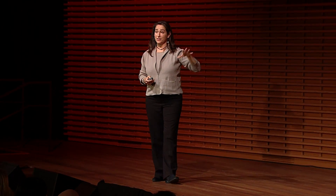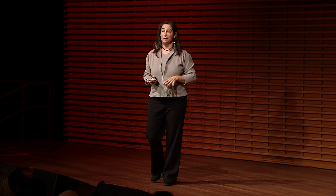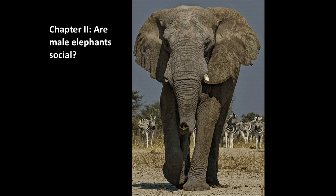First chapter done: elephants communicate in a modality that we hadn't expected before. Second chapter: the question is, are male elephants social?